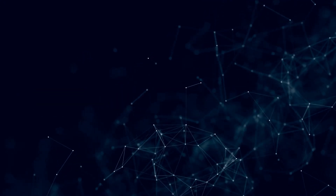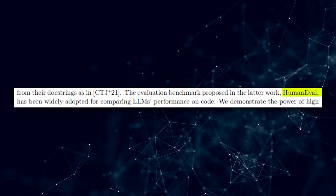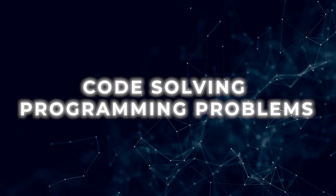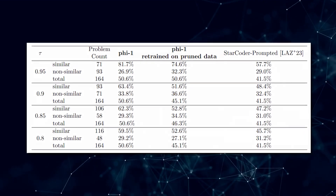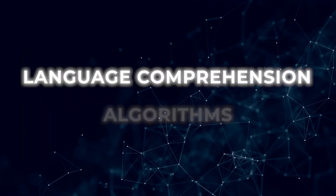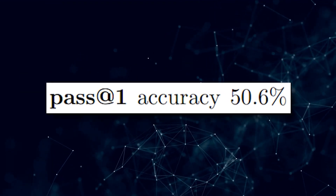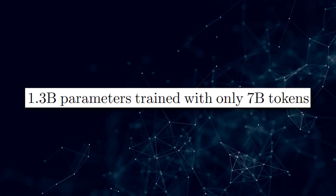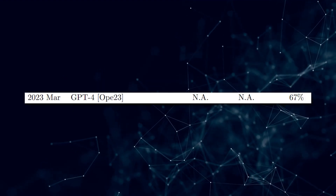To evaluate PHI-1's capabilities, the researchers used a benchmark called HumanEval that assesses the model's ability to generate code solving programming problems. This benchmark consists of 164 original programming problems covering language comprehension, algorithms, and basic mathematics. Achieving a pass accuracy of 50% on HumanEval with a dataset of only 7 billion tokens and 1.3 billion parameters is truly remarkable and comparable to GPT-4's 67%.